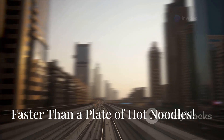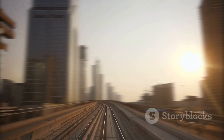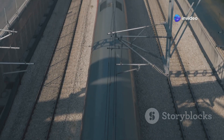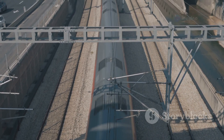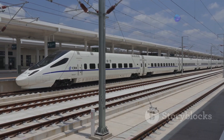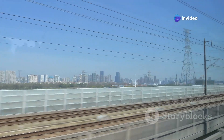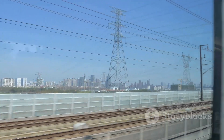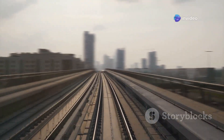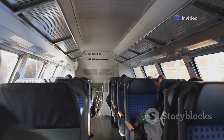First up, we've got the Shanghai Maglev Train — a technological marvel that makes bullet trains look like snails. This bad boy uses the power of magnets to levitate above the track and hurtle along at ludicrous speeds. We're talking top speeds of 268 miles per hour — that's faster than a Ferrari on a racetrack. It makes the journey from Pudong International Airport to the city center in a blistering seven minutes. Seven minutes! You could be sipping a pint in a pub, blink, and find yourself halfway across Shanghai.